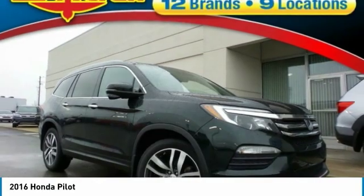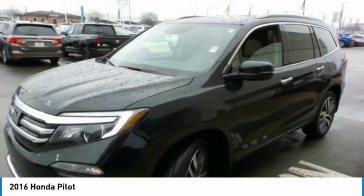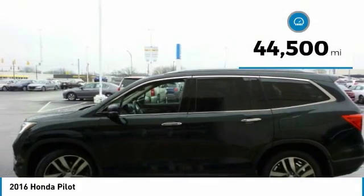Optimal utility. Indulgent interior. Powerful performer. You'll be ready for almost anything in the Honda Pilot. This vehicle has less than 45,000 miles.